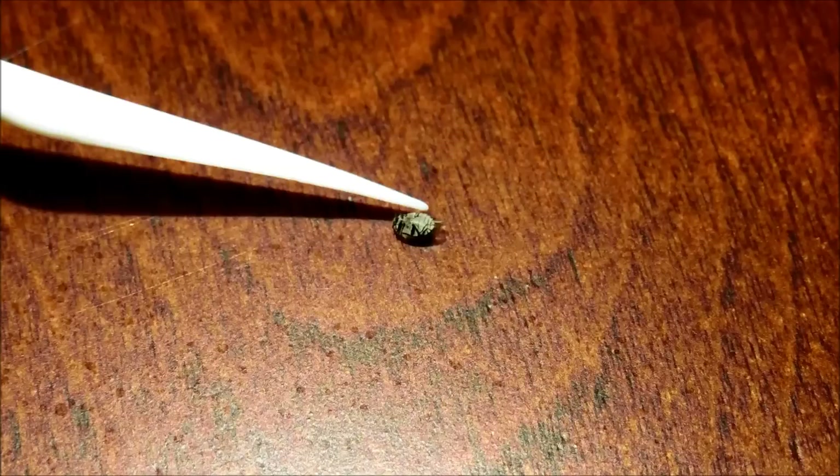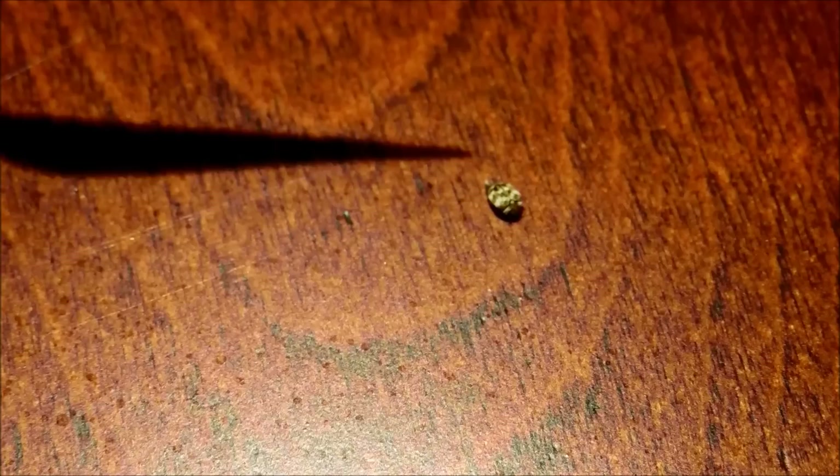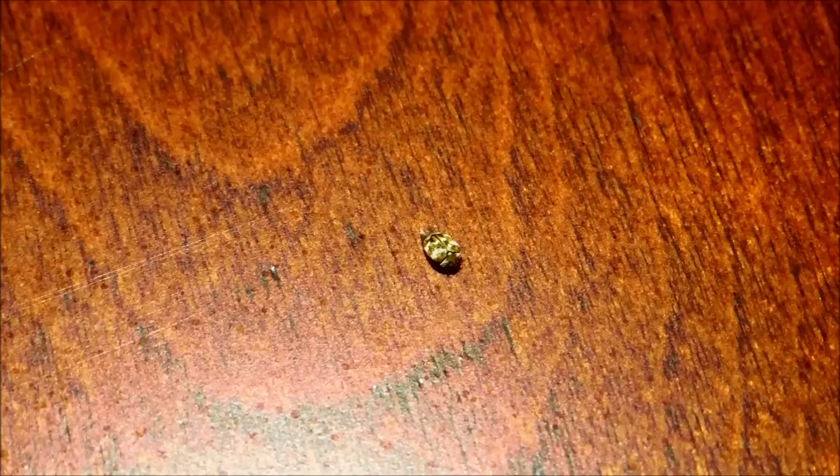This thing is shy, just playing dead basically, barely moving when I touch it. Okay, I got it right side up again. It's basically going to stay still — that's its survival strategy. It's not going to move or spread its wings and try to fly away.